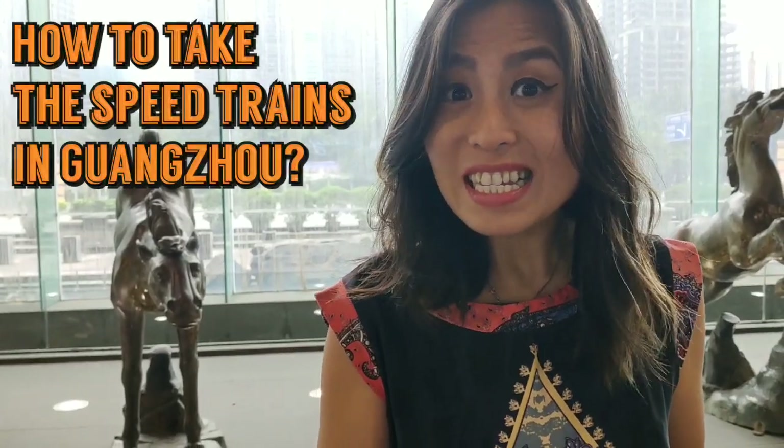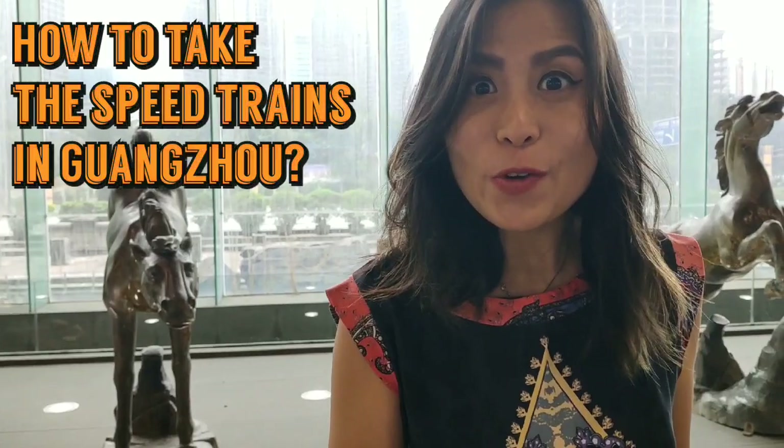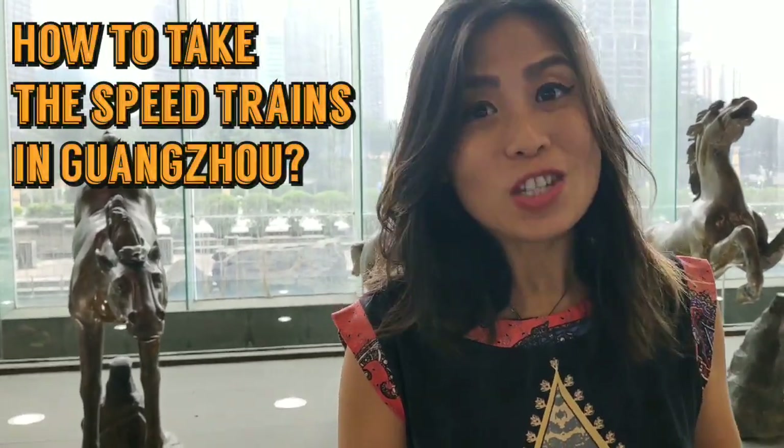How do you go to other cities from Guangzhou? My name is Mabel. In this video, I'm going to teach you how to get on the train to different places.